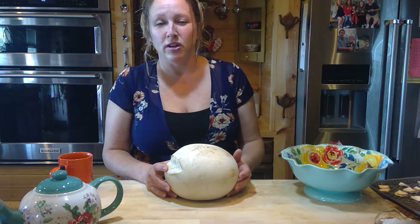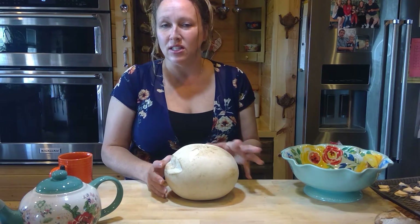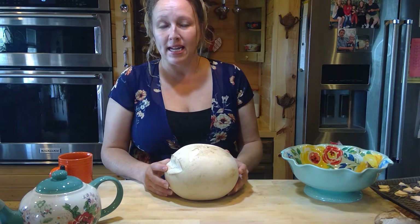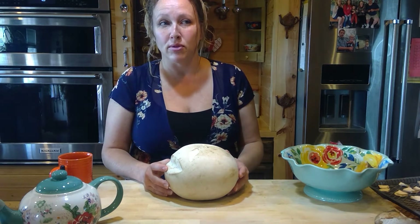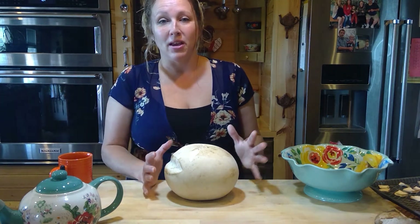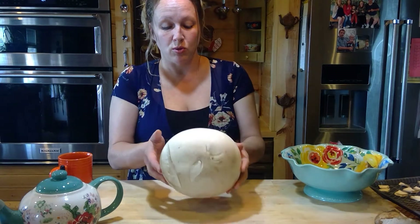It has to be the right area and right conditions for them to come up — kind of a nutrient-rich soil where there are dead leaves and dead organic material. Last week we had about three days of constant rain and now the sun is out, so these are popping up everywhere and they're kind of big.